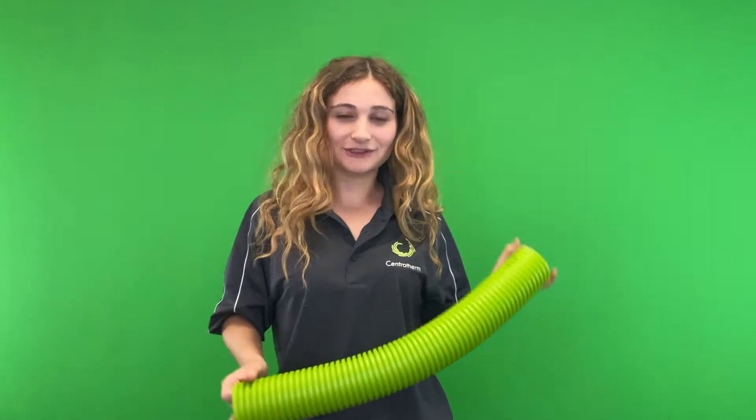Additionally, the flexible ductwork eliminates the need for any elbows, allowing for gradual changes in direction and longer radius bends. This minimizes energy and pressure losses.